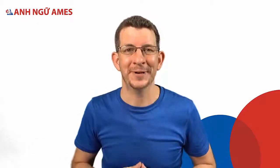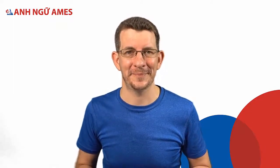Xin chào! Anh chị em ơi! Chú ý nào! Listen up! Today we've got another sound to help you speak English better.